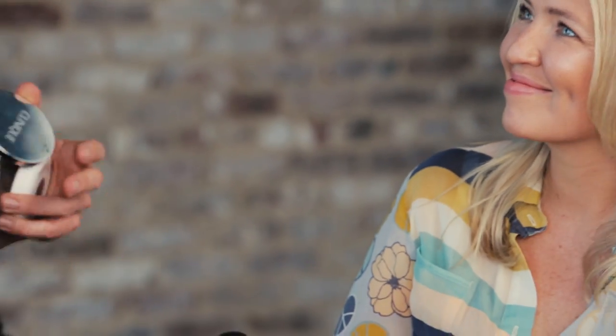I think we overcomplicate makeup and we overcomplicate foundation. Don't get caught up in what skin tone you are - pink, yellow, bronze, whatever it is. Try the foundation on: if it looks great and it's blending out beautifully, you've nailed it.